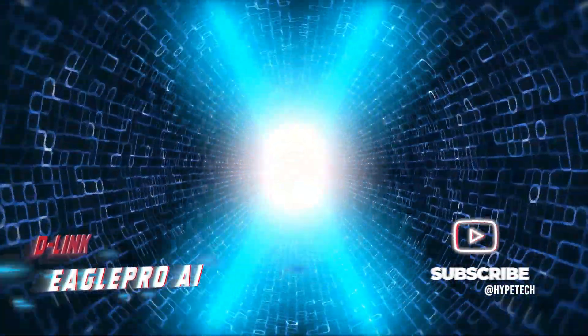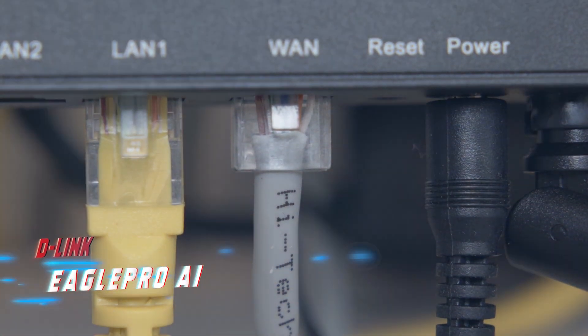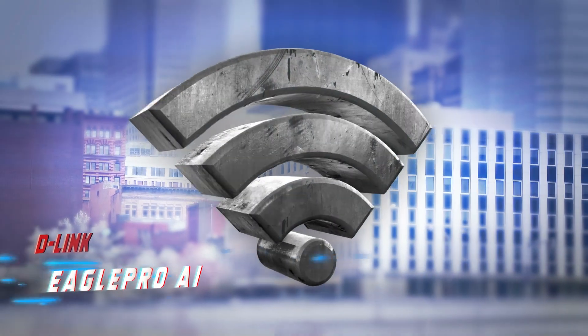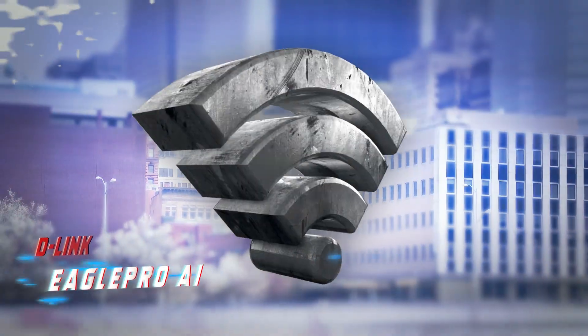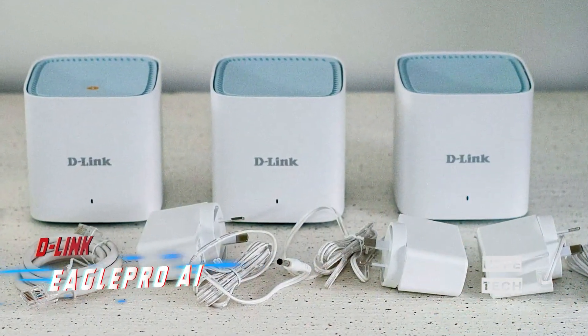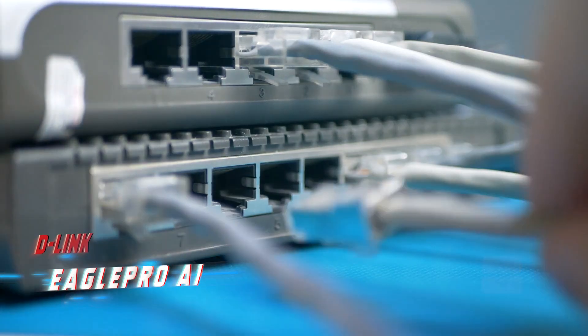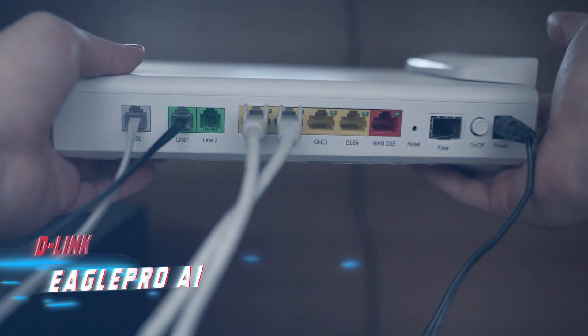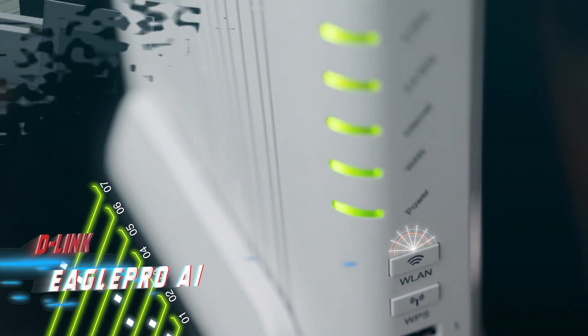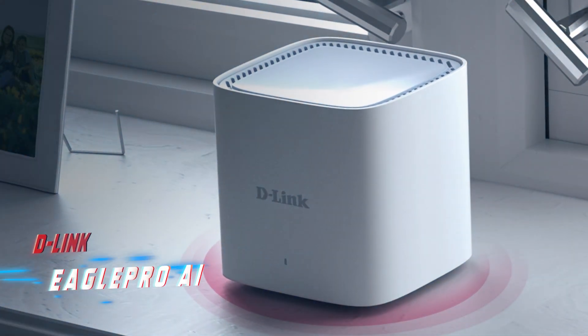In terms of speed, the Eagle Pro AI was not the fastest but it still delivered solid performance, with average download speeds of 114 Mbps for Wi-Fi 6 devices and 112 Mbps for Wi-Fi 5 devices across every room tested. This is especially impressive for a multi-story home with a 150 Mbps fiber plan. For homes smaller than that, the Eagle Pro AI should perform just fine and save you some cash as well.